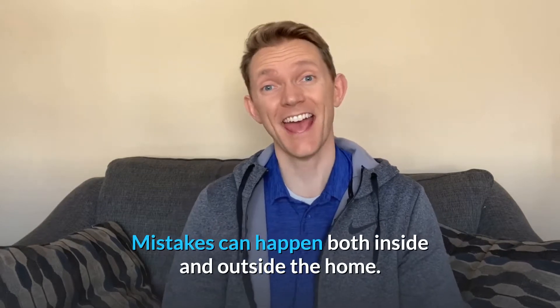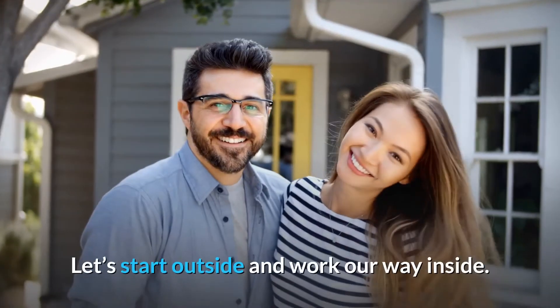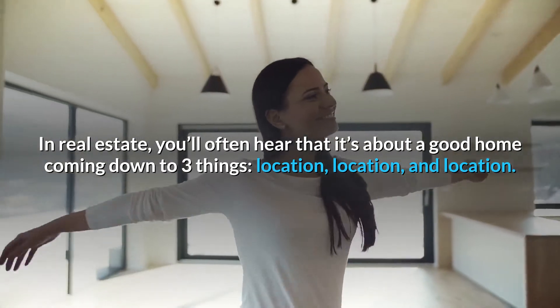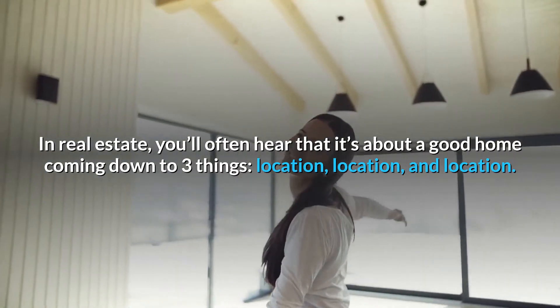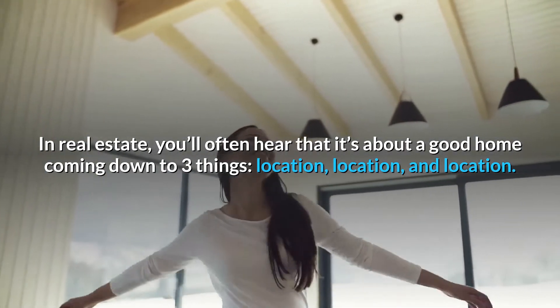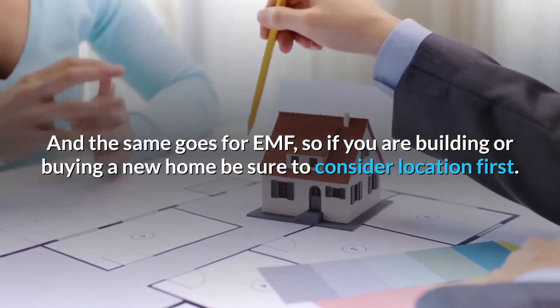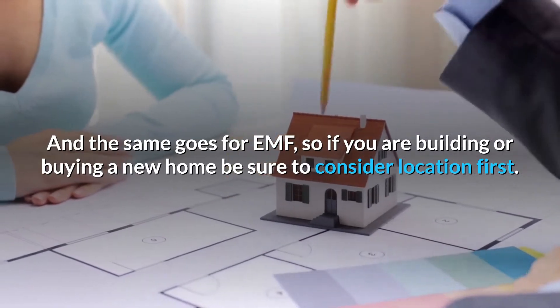Mistakes can happen on both the inside and the outside of your home. Let's start outside and work our way inside. In real estate, you'll often hear that a good home is about three things: location, location, and location. And the same goes for EMF. So if you're building or buying a new home, be sure to consider location first.